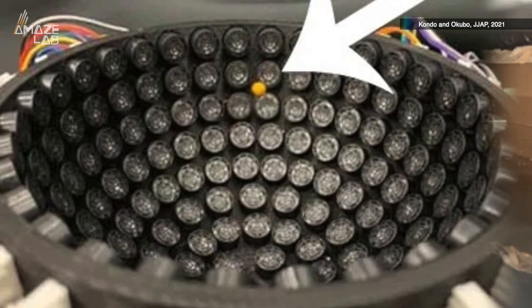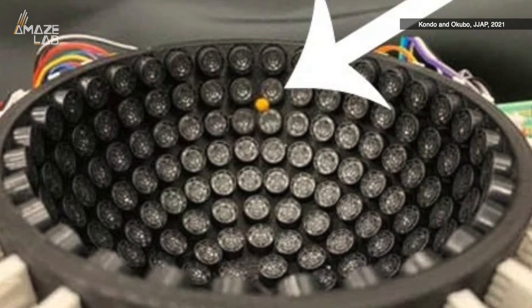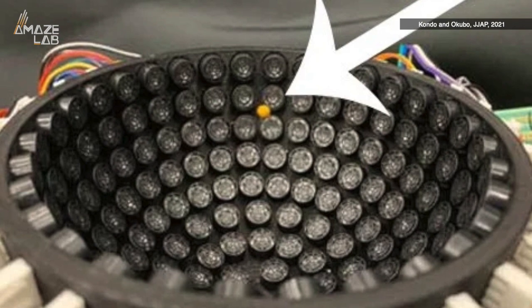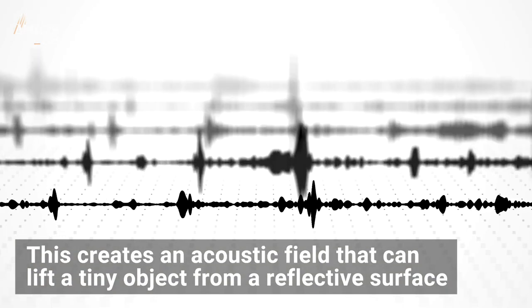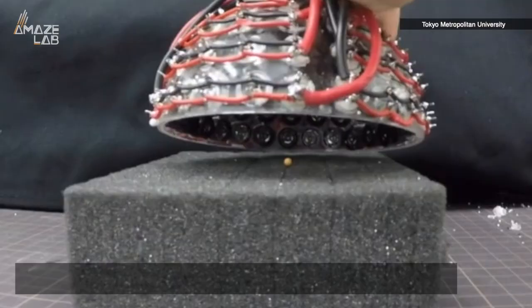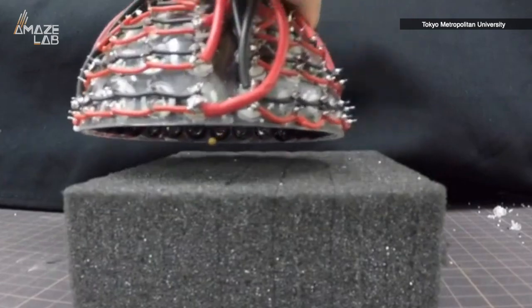According to ScienceAlert, the researchers built what's called a transducer array, splitting it into sectioned blocks which use an inverse filter to produce sounds based on particular acoustic waveforms. This creates an acoustic field that can lift a tiny object from a reflective surface, and the acoustic field can be moved around within the array, which will also move around the object suspended in it.